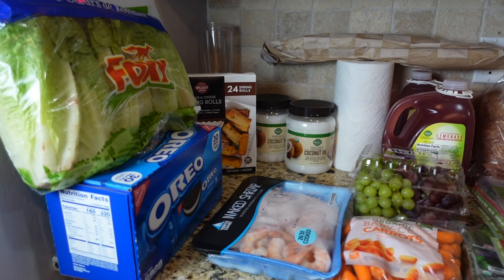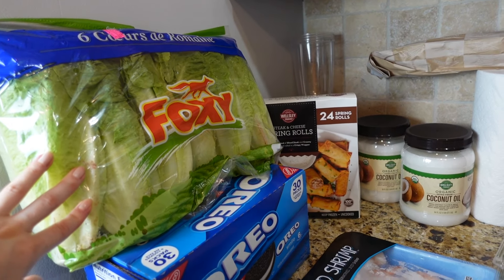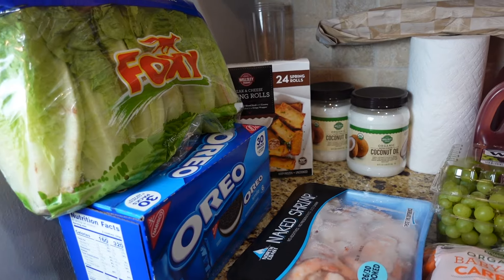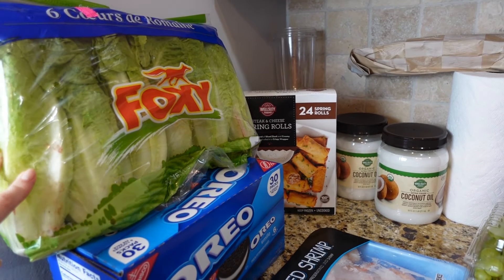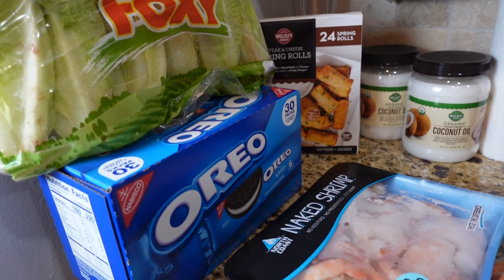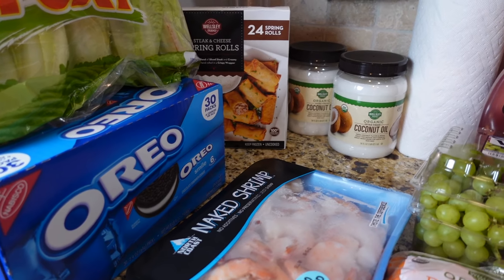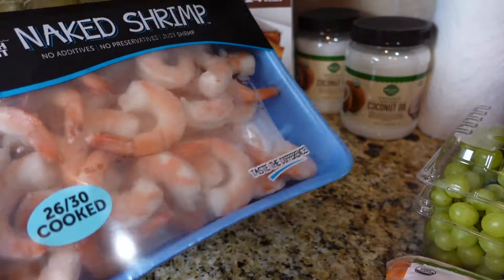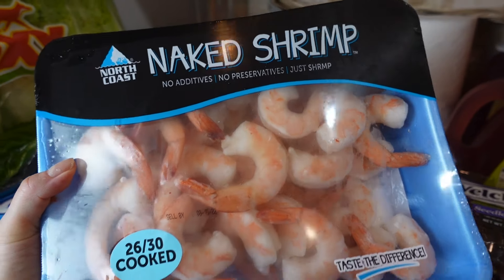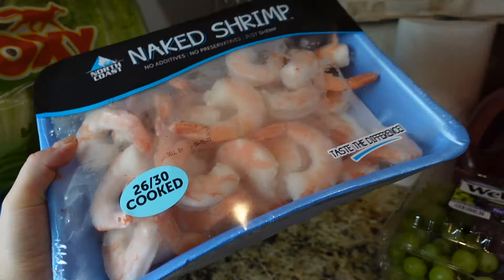I'll start from this corner. Got some romaine lettuce for salads and wrappers — I'm planning to make some spring rolls so I'll use this. Got some Oreos for dessert, and some cooked shrimp from Naked Shrimp for my homemade spring rolls.